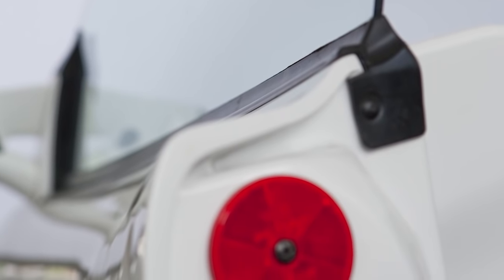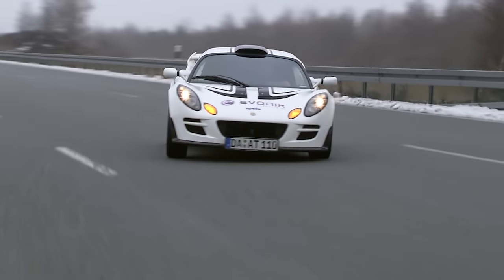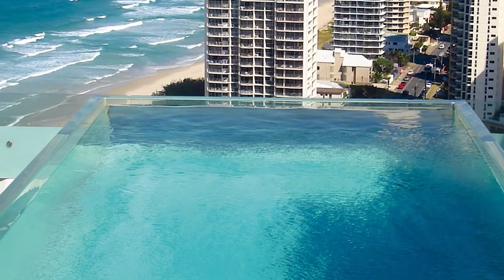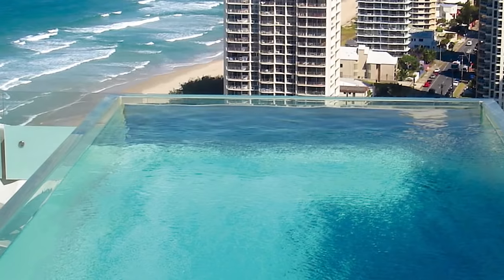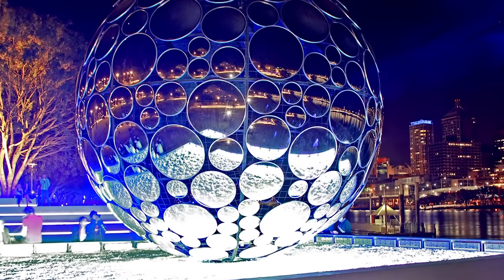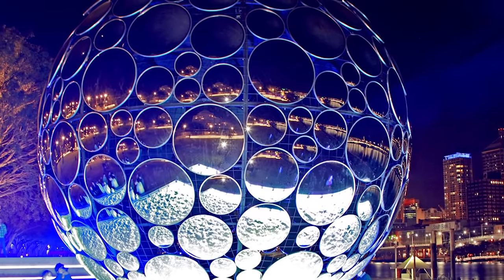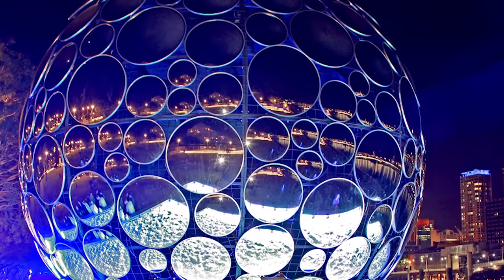Lightweight and durable, acrylite as automotive glazing. Impressive and transparent, a swimming pool made of acrylite on the 27th floor. And mirrored and breathtaking, an acrylite sphere at Brisbane's Festival of the Arts.